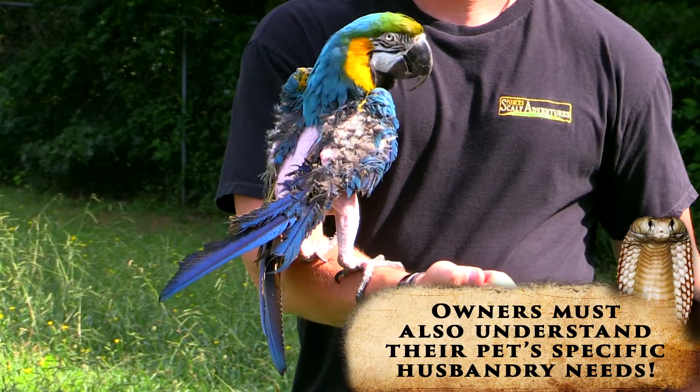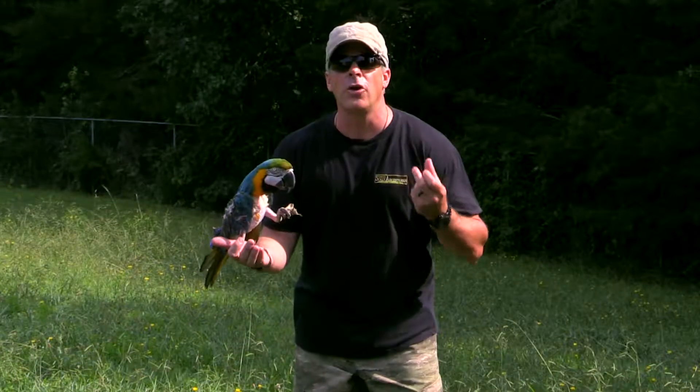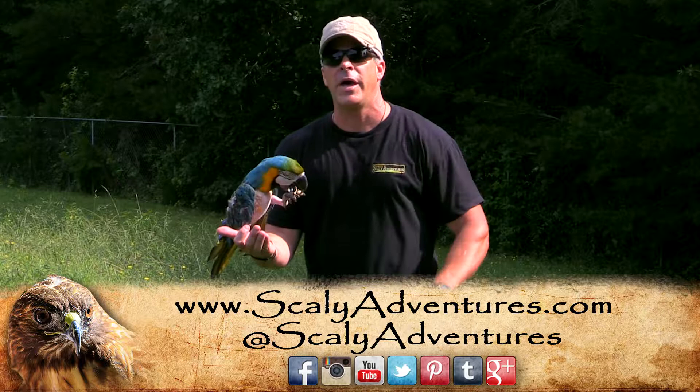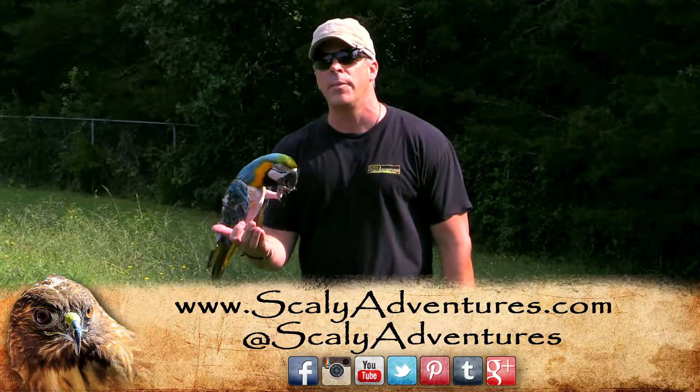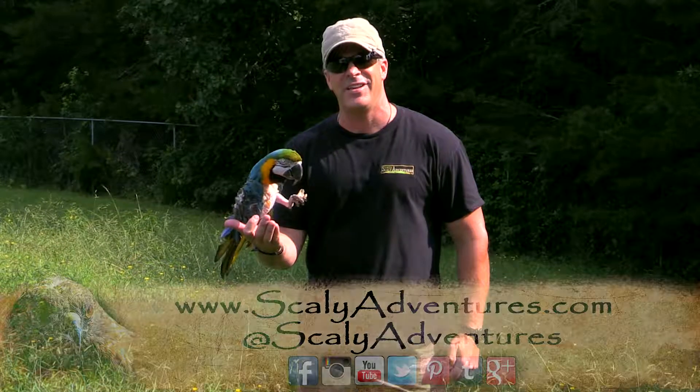So always remember, when you get a beautiful pet like this, learn everything you can — buy the book before you buy the pet. Stay tuned to scalyadventures.com to learn more about Scaly Adventures and pets like Loki. We'll see you at scalyadventures.com.